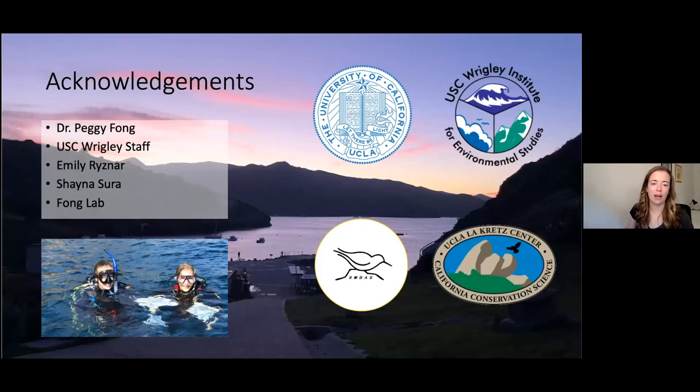I'd like to acknowledge my advisor Peggy Fong, the staff at USC Wrigley, my dive buddy Emily Reisner, lab mate Shayna Sura, and the rest of the Fong lab, as well as my funding sources. I'd be happy to take any questions.